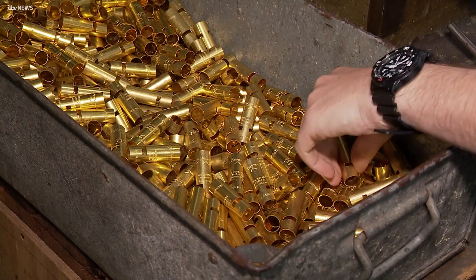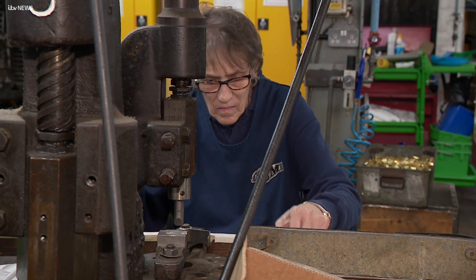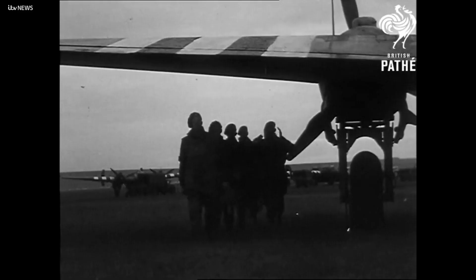During World War II, Acme, based in the Jewry Quarter, was dedicated to making whistles for the war effort — around 12 million in total.